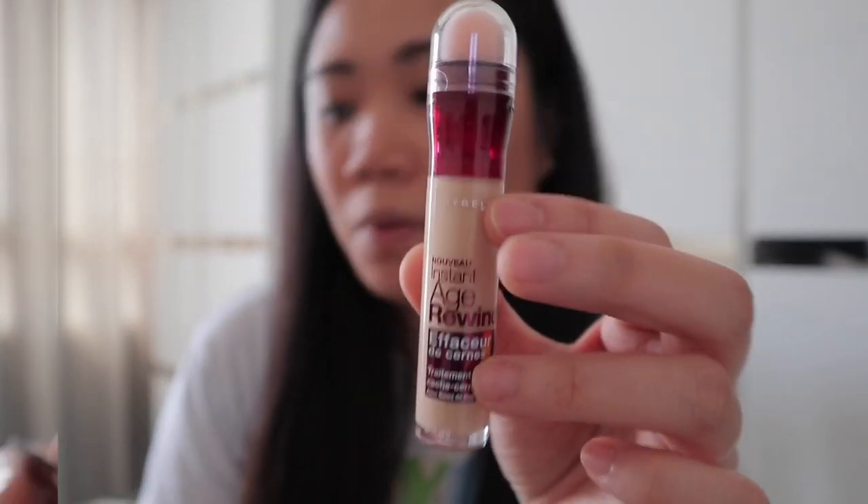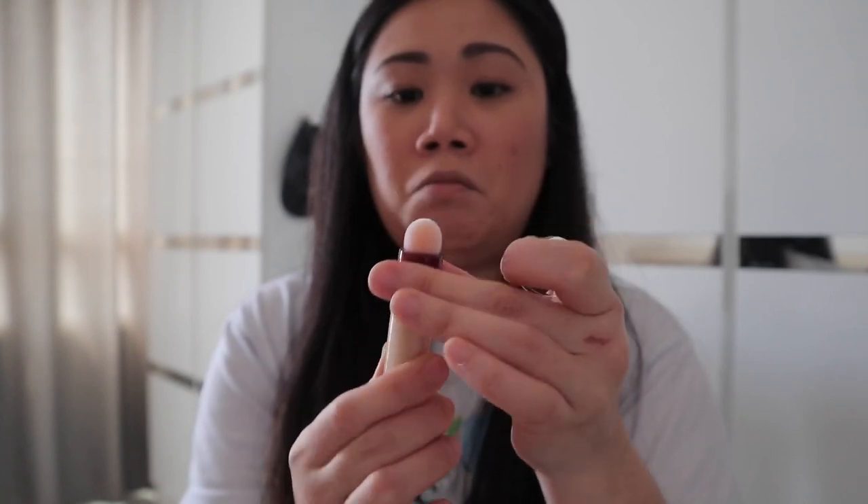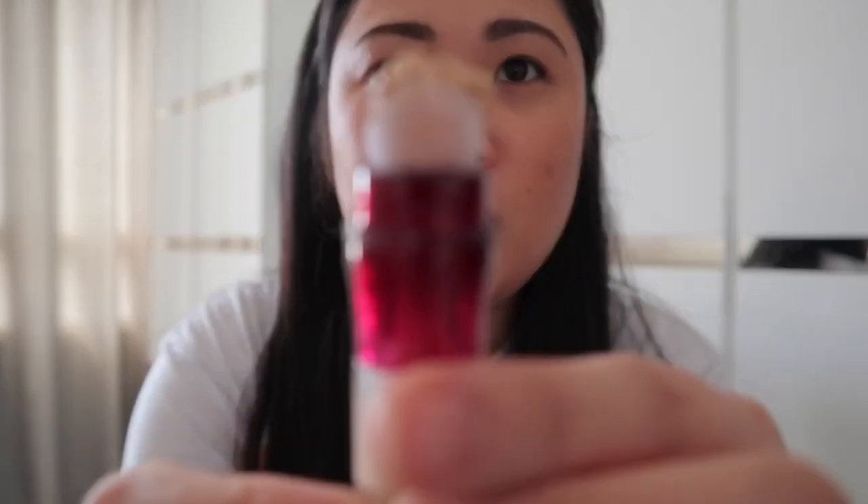Ayan ang itsura niya. It requires number of turns pa bago lumabas yung nasa loob. So malalagay na siya doon sa mga blemishes ko — ang dami, oh my God. Ang dami. Yung ganda niya. And it was easily blendable. Nabiblend siya kaagad. In fairness.